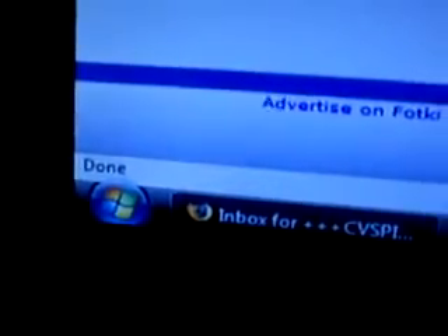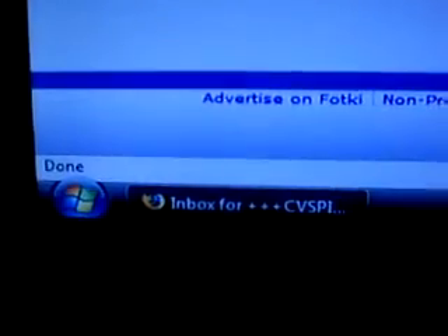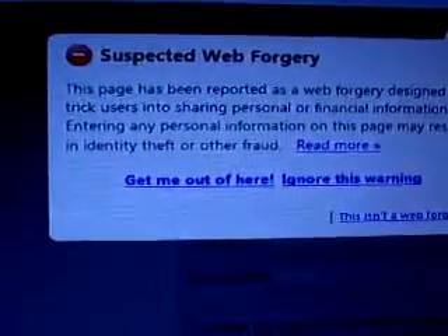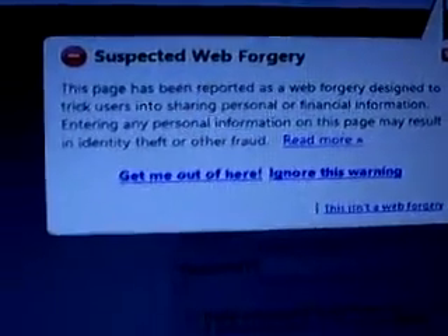And then if I went to that site — I'll copy the link for you right here. Copy the link location. I'm going to put that in my address bar up on the top. And let it load. And as you can see, even according to Firefox, there's a web forgery warning.